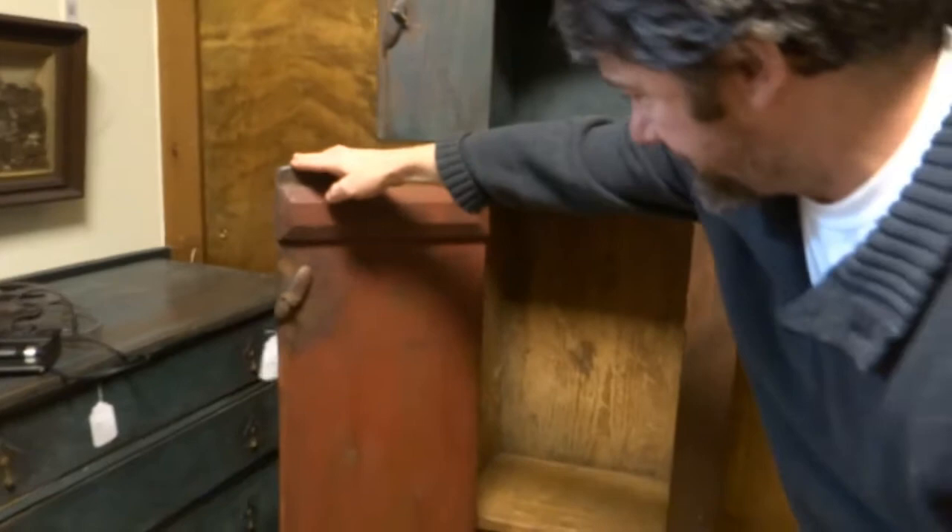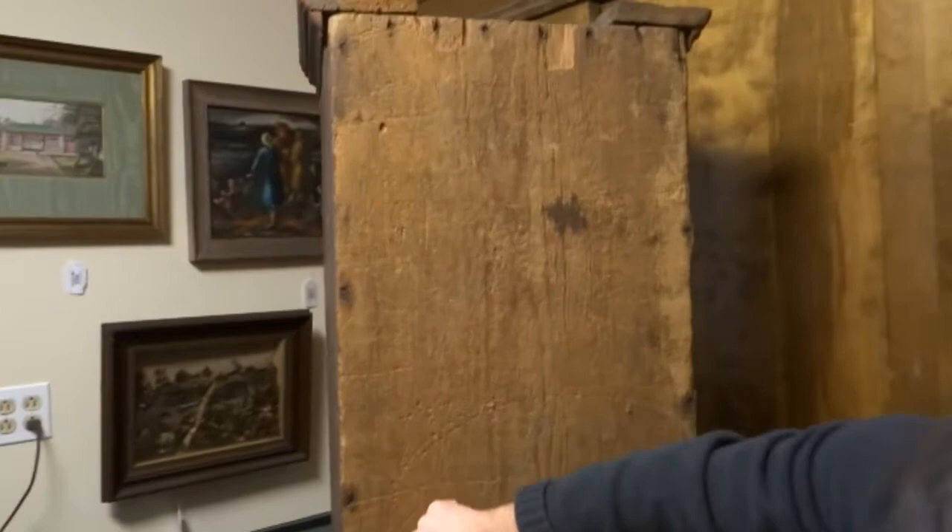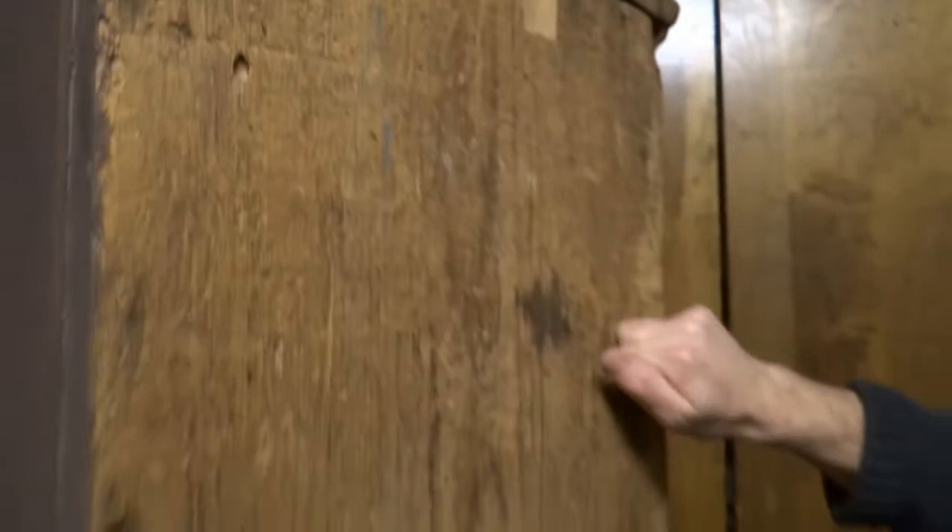What I really like about this cupboard is if you look at the back of it, you see this nice early construction here — all original, big rose head nails, and I believe this is a single board. It's really nice, just a really nice gem of a piece.